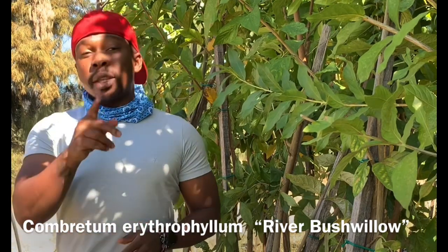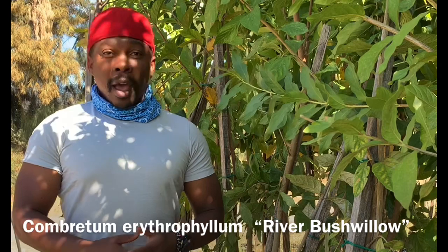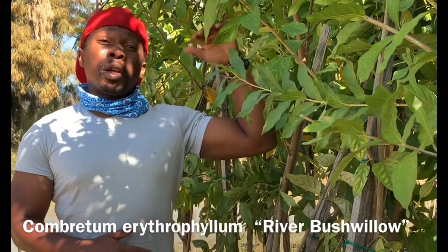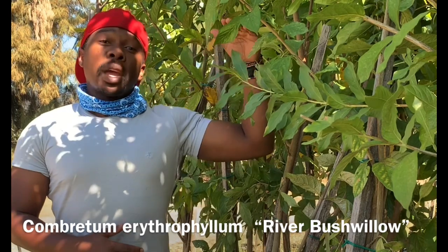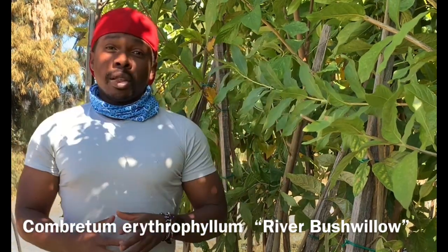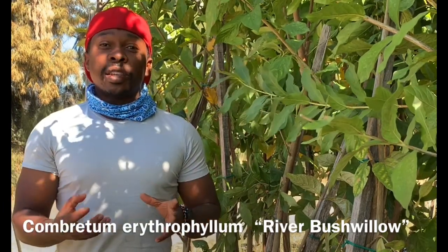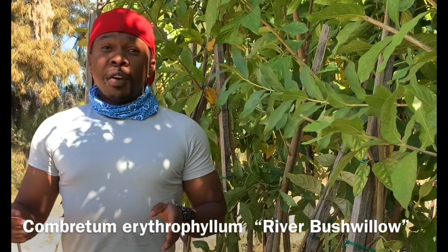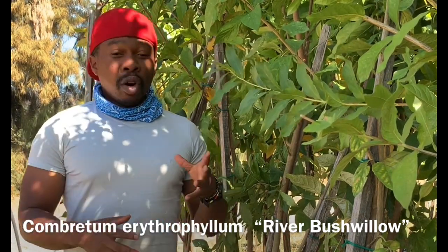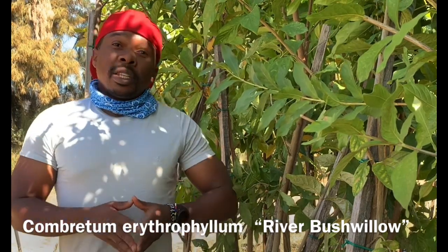It's tree number 536, a medium to large tree that you can find from the northern parts of the country down to the Eastern Cape and KZN along the coast. It loves being in and around areas with nice groundwater, near rivers — you can find a lot of it in the Orange River belt.